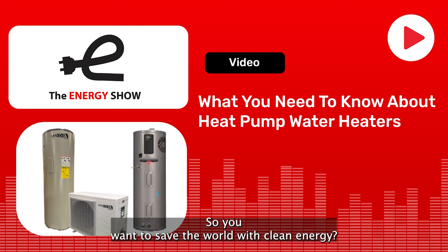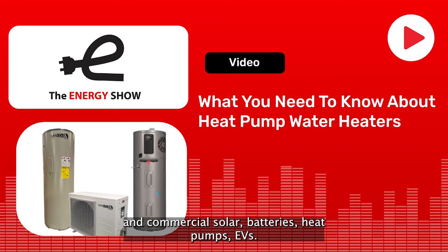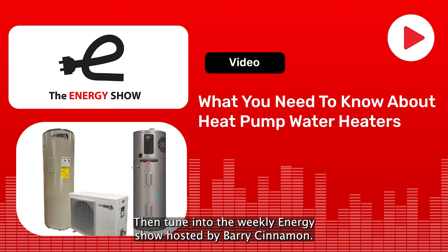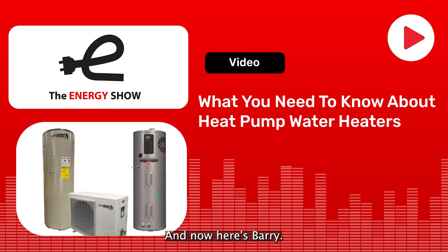You want to save the world with clean energy? Make money doing it? Confused about the economic and technical realities of residential and commercial solar? Batteries, heat pumps, EVs? Want the real-world scoop on new energy technologies, not manufacturer hype? Then tune in to The Weekly Energy Show, hosted by Barry Cinnamon. Insights from Barry's 40-plus years in the solar and energy industry will help you understand the future ways we'll generate and consume energy. And now, here's Barry.